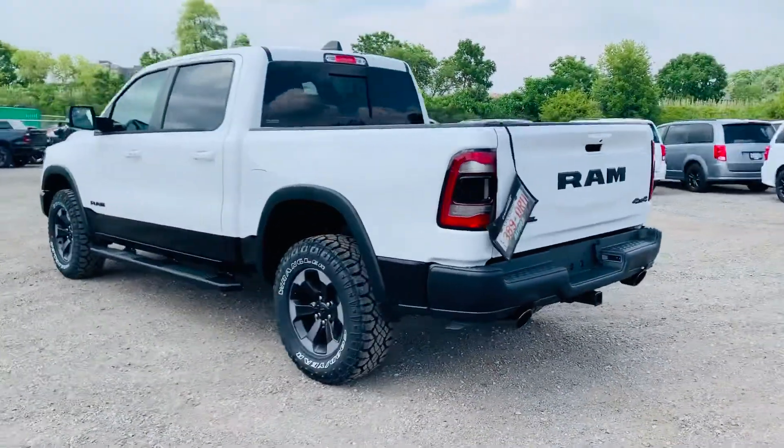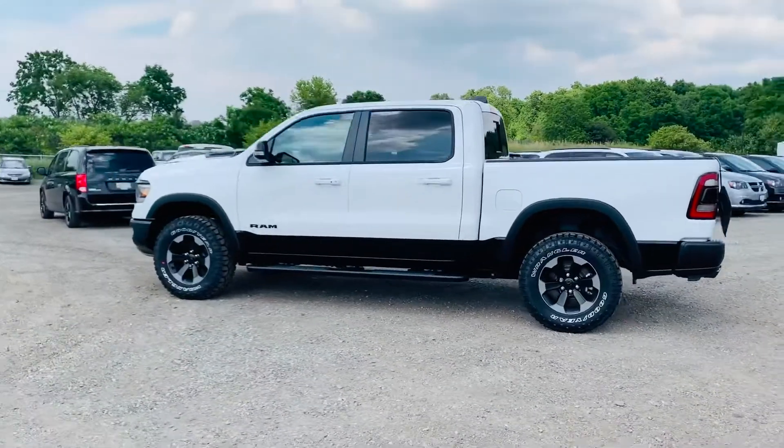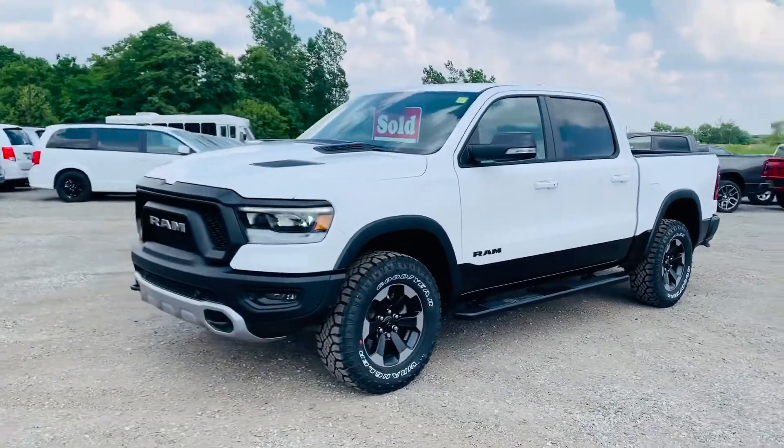It also comes with a tow package, black tips for the exhaust, parking sensors, and last but not least, it does have the 12-inch Uconnect system, which looks phenomenal, as well as the panoramic roof.